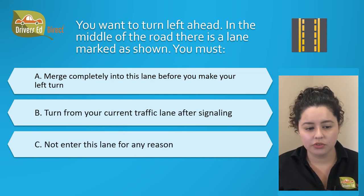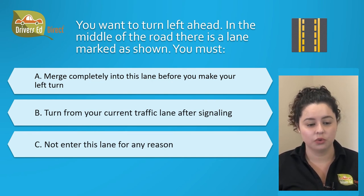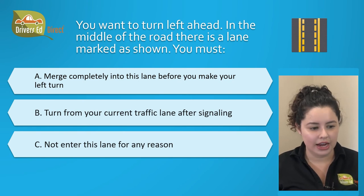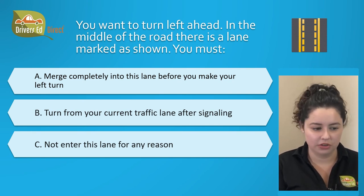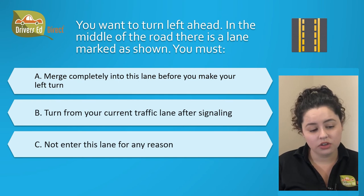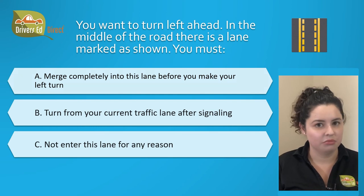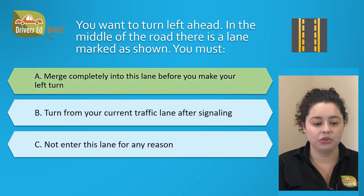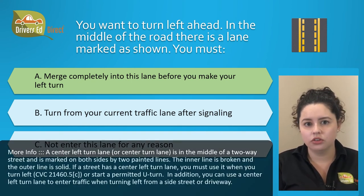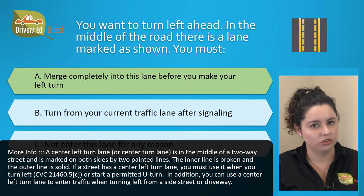You want to turn left ahead. In the middle of the road there is a lane marked as shown — we covered a similar question earlier, so let's see if you remember. Your options are: A. Merge completely into this lane before you make your left turn, B. Turn from your current traffic lane after signaling, or C. Not enter this lane for any reason. The correct answer is A. Merge completely into this lane before you make your left turn. Remember, if a street has a center left turn lane, you must use it when you turn left or start a permitted U-turn.